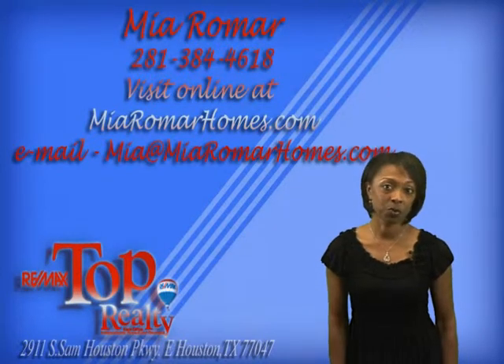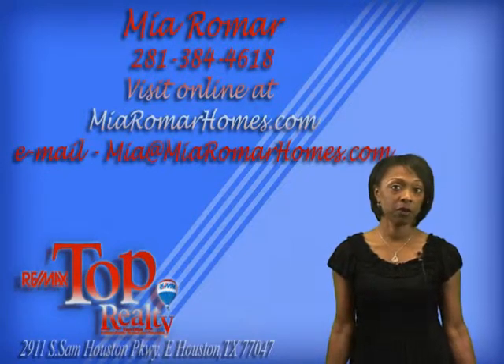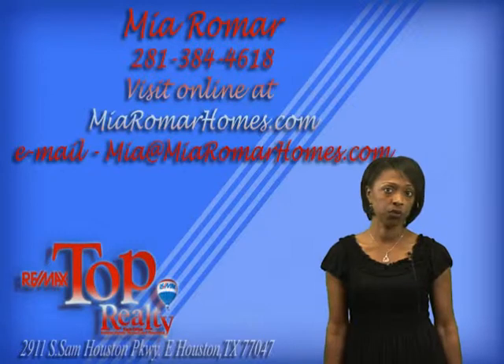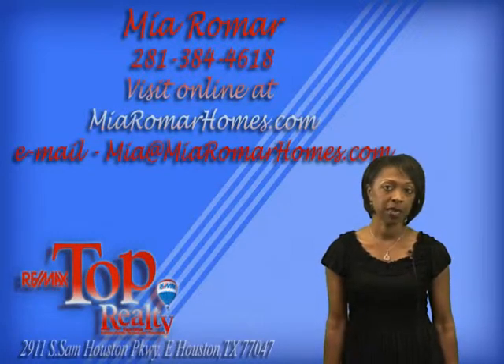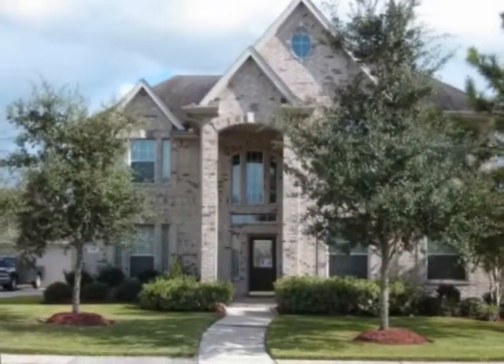Hi, this is Mia Romar with REMAX Top Realty. Welcome to the site. Today we will be previewing a very beautiful property in the Lakes of Savannah area, located off of 288 and Highway 6, on a corner lot at 5521 Park Thicket Lane.